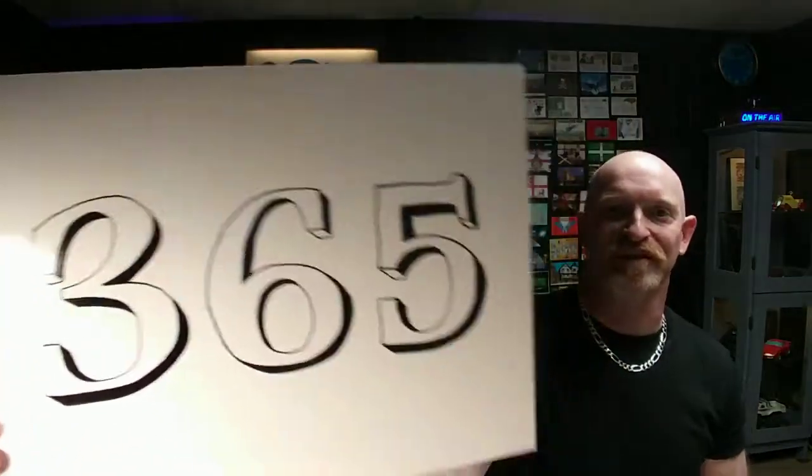He asked for these numbers. Would you like to show them what they got? We got numbers — 365. There's your big numbers, big and bold, 3D-like. Turned out really cool.